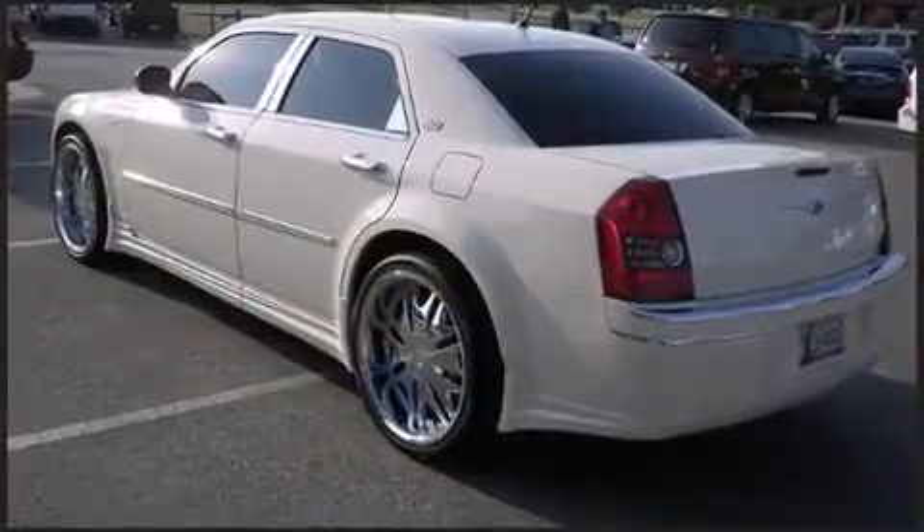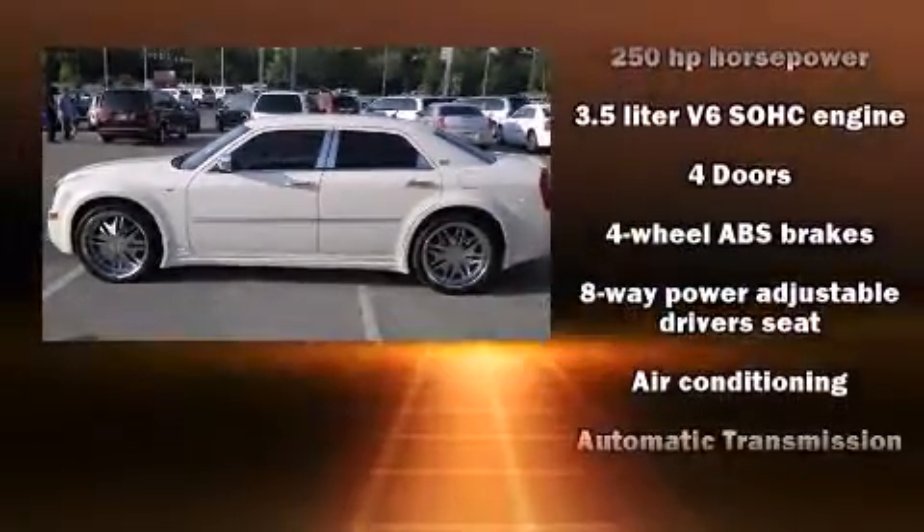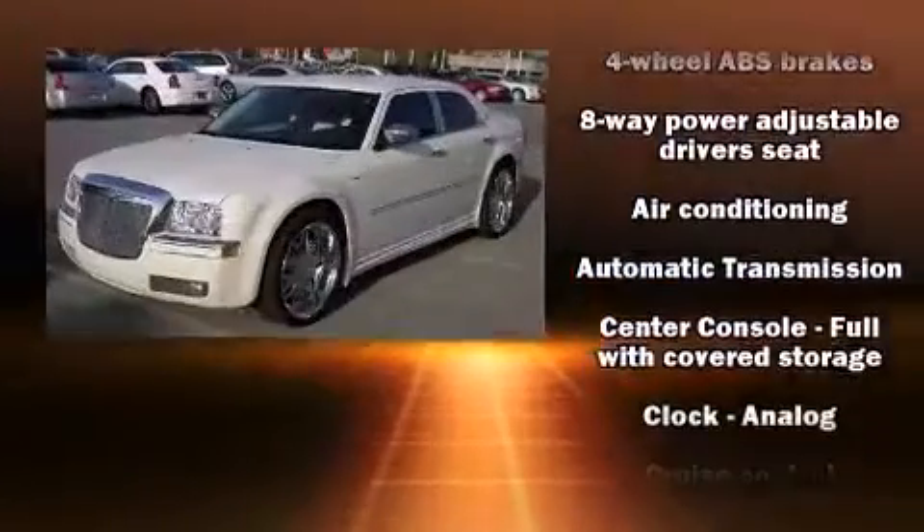It's equipped with tons of terrific amenities, but it won't break your budget — such as remote keyless entry, leather upholstery, front fog lights, and power windows.